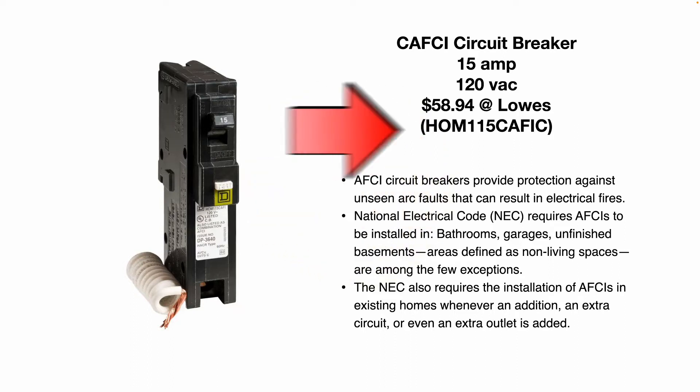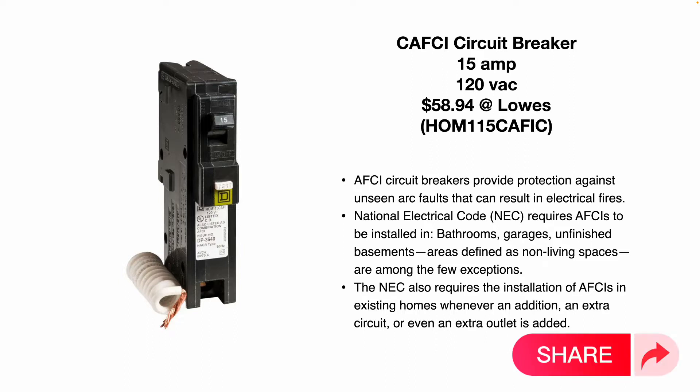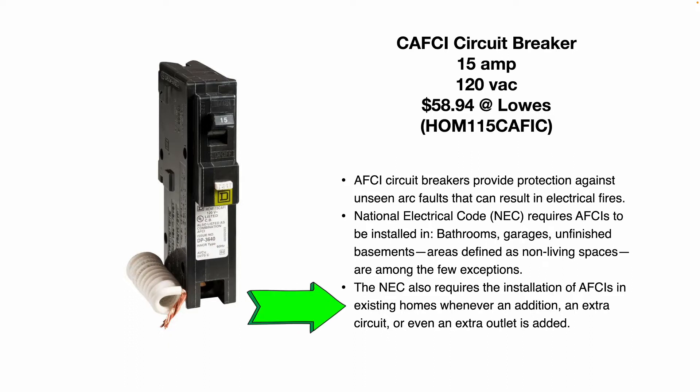There's a part number if you have the HomeLite Square D circuit breaker panel in your home. These AFCI circuit breakers again provide protection against unseen arc faults that can result in electrical fires. The National Electric Code, or NEC, requires these AFCIs to be installed in bathrooms, garages, and unfinished basements. Areas defined as non-living spaces are among the few exceptions. The NEC also requires the installation of AFCIs in existing homes whenever an addition, an extra circuit, or even an extra outlet is added. So if you're going to do some remodeling work in your home or facility, keep that in mind — you may need to upgrade a breaker or receptacle to a GFCI or an AFCI to meet code.